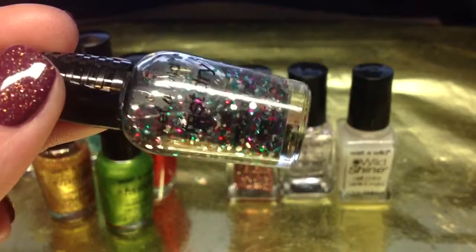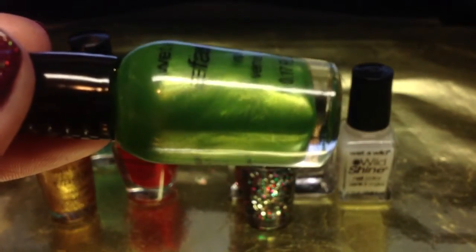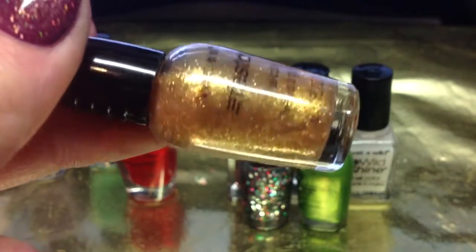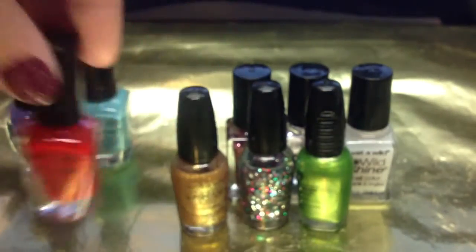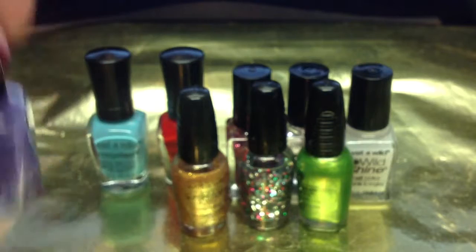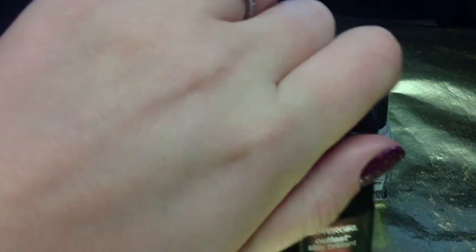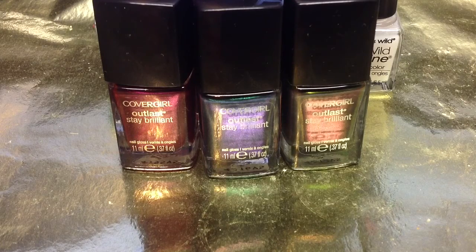Let me pull these up a little bit closer so you guys can see. There's a greenish-yellow shade here, so pretty. And then this gold glitter — it looks like it's kind of holographic. And then of course the red, the blue, and the purple. Thank you so much for watching. I will have a haul video coming up very, very soon as well. I will do a swatch video for the three CoverGirl polishes. I hope you guys enjoyed this — go to your CVS if you want these and grab them now. Thanks for watching again and I will see you guys in my next video. Bye.